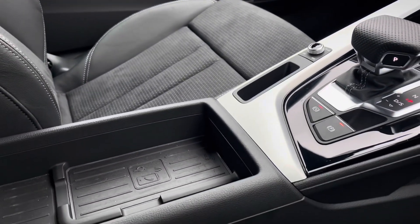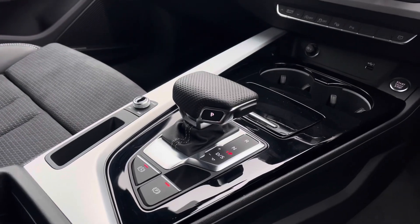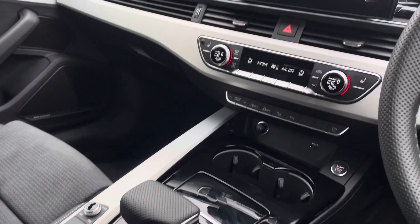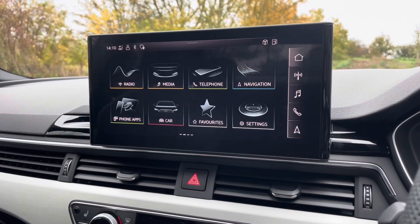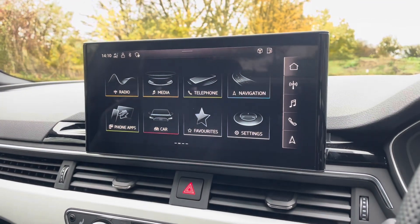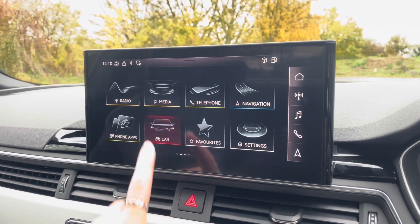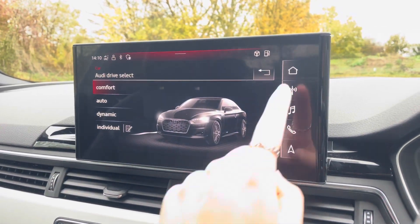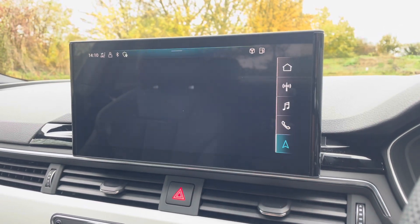Moving down into the centre console, you have Audi wireless charging phone box, as well as automatic hill hold assist and automatic gear selector. Sitting at the top of this fantastic range of equipment is the MMI navigation plus, providing a high resolution touchscreen colour display with Audi drive select, DAB digital radio, Audi smartphone interface, and detailed route information and assistance.